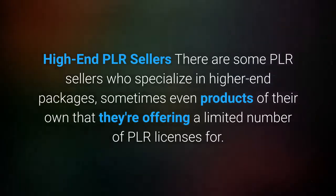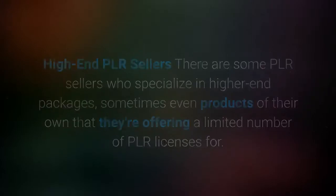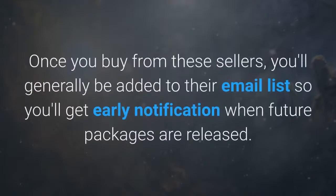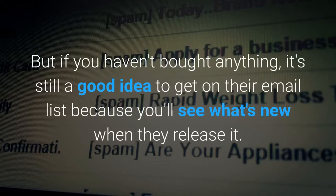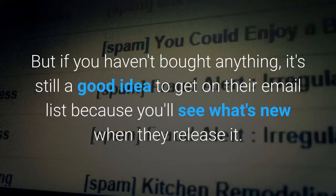High-end PLR sellers: there are some PLR sellers who specialize in higher-end packages, sometimes even products of their own that they're offering a limited number of PLR licenses for. This is done in the internet marketing niche more often than any others. Once you buy from these sellers, you'll generally be added to their email list so you get early notification when future packages are released. Even if you haven't bought anything, it's still a good idea to get on their email list to see what's new when they release it.